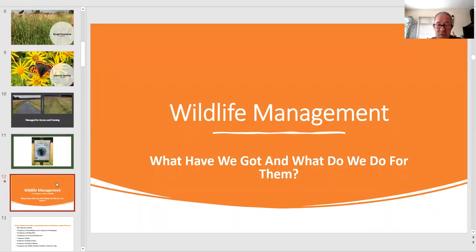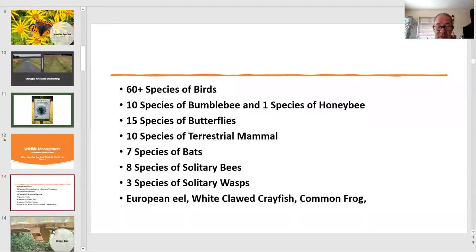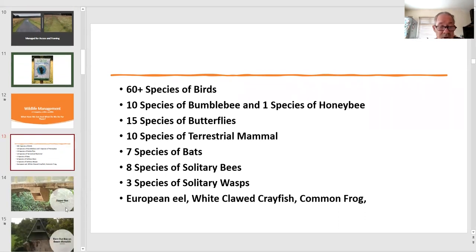So what have we got and what do we do for them? You need to know what you have in order to manage it in the best possible way. Currently at Castletown we have 60-plus species of birds, 10 species of bumblebee and one honeybee, 15 species of butterfly, 10 mammals, 7 species of bat, 8 species of solitary bee, 3 species of solitary wasp, European eel, white-clawed crayfish and common frog.